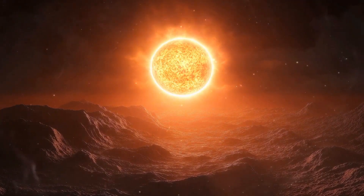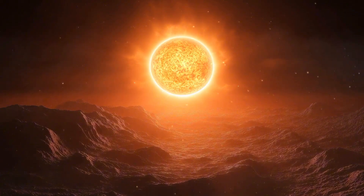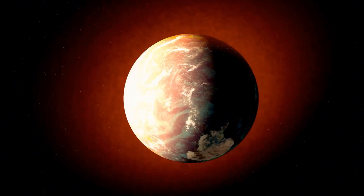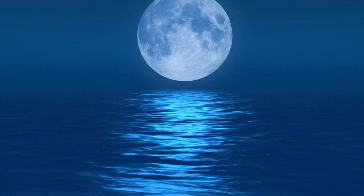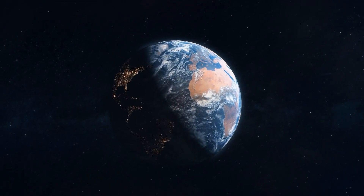But if you were standing on Proxima b, you'd see it as a massive, muted red sphere in the sky, three times larger than the Sun appears from Earth. Could Proxima b sustain life? It lies in the habitable zone of its star, meaning liquid water might exist under the right conditions. But Proxima b is no Earth.